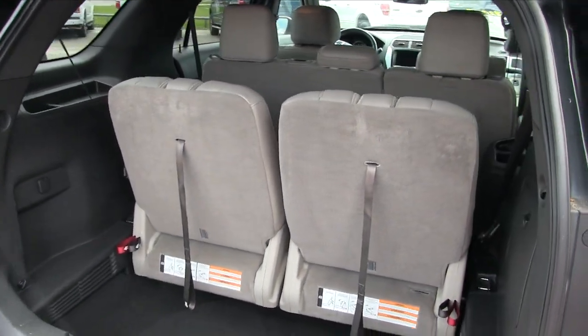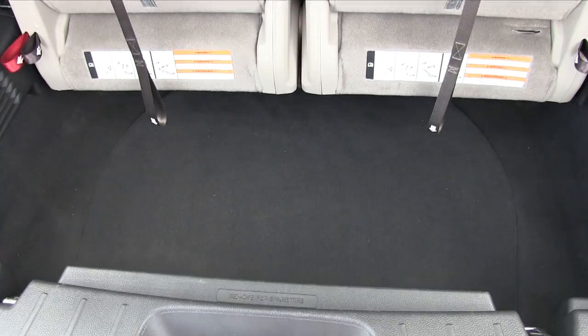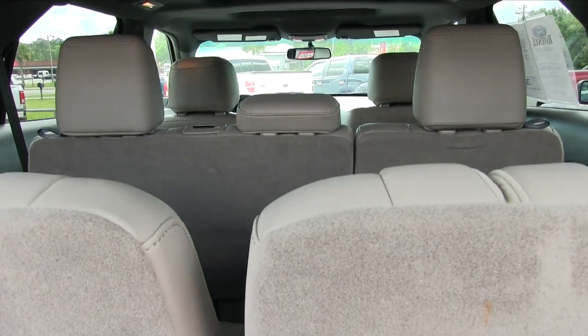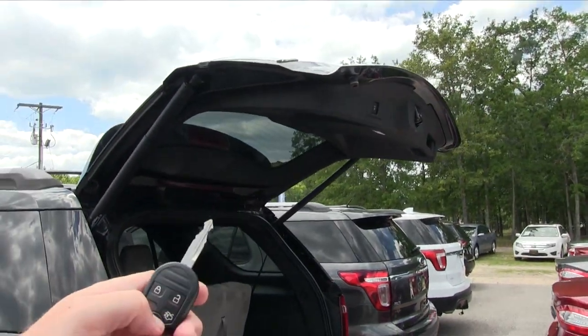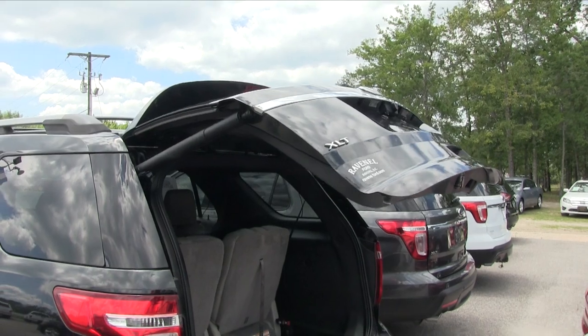It comes standard with third-row seats in the back. You can fold them down for more storage space — plenty of room in the Ford Explorer, that's definitely for sure. There's a button up top you can hit to close it, or just hit it again to drop it right back down.